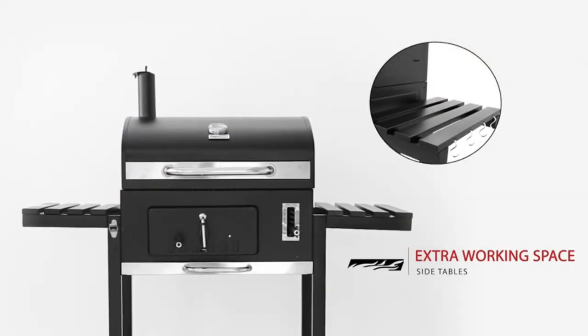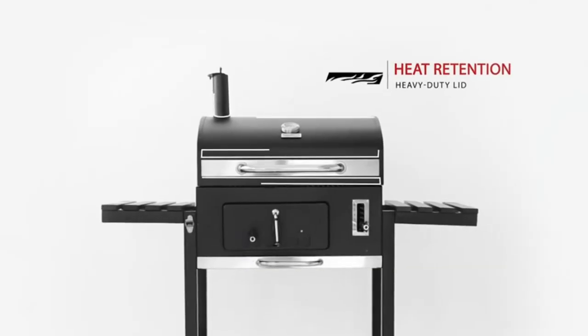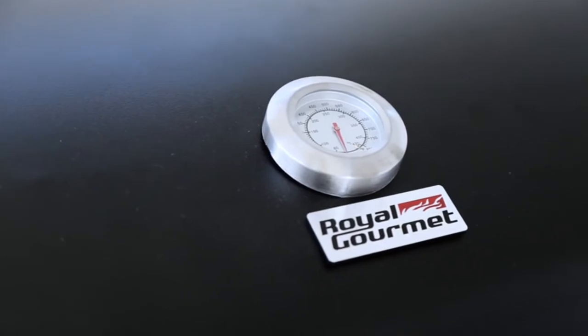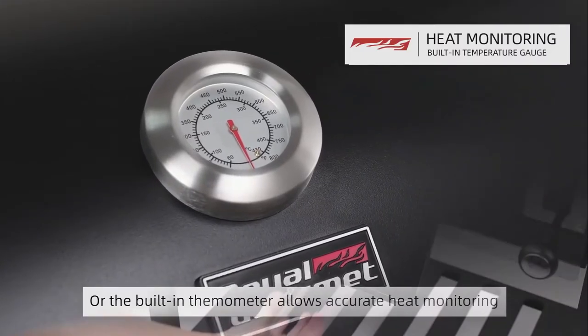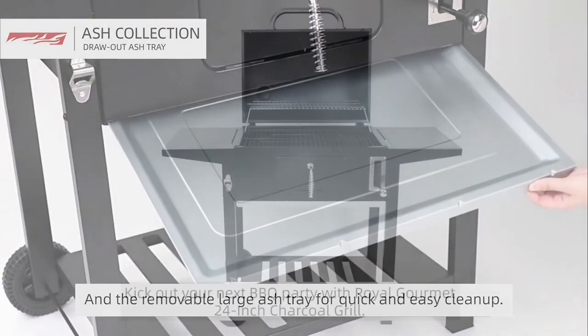Unlike a kettle-style grill, this Royal Gourmet has side tables to hold your tongs, trays, and platters. You'll also find a thermometer in the lid to give you a rough idea of how hot it is under the hood, and a warming rack helpful for keeping burgers warm and heating the buns. There's a large ash tray right on the front of the grill that's easy to remove and empty.